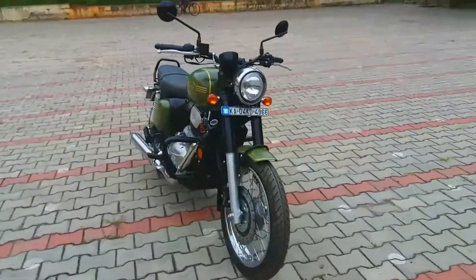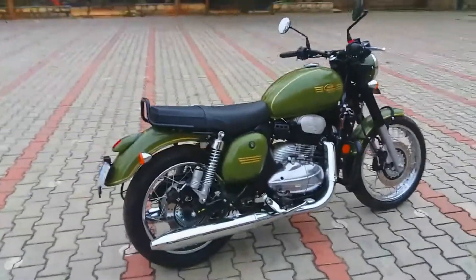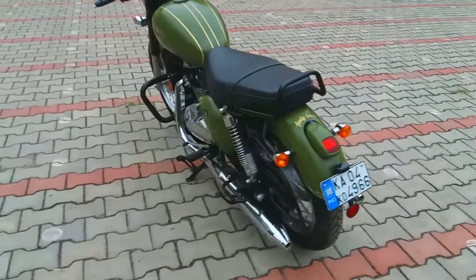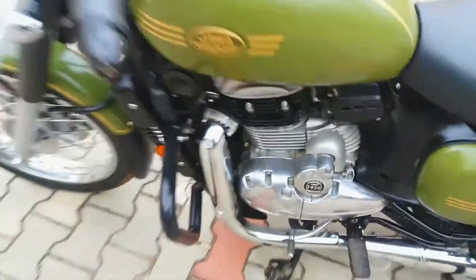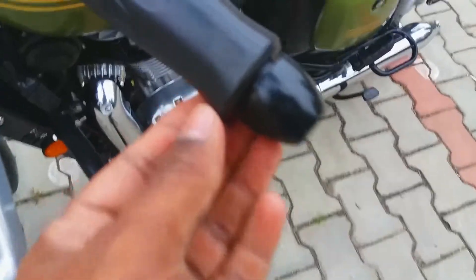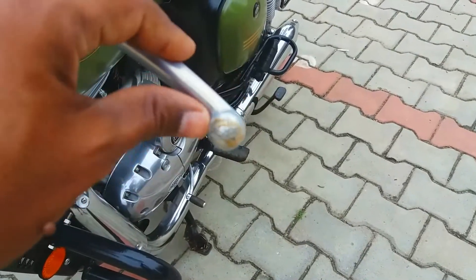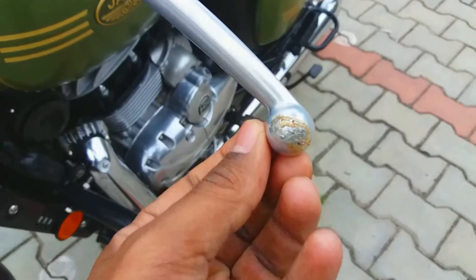In that video you must have seen the bike fell down and the left side handle — the left side rear view mirror got some problem, not broken but got some problem. This is the bike after first service. The leg guard actually protected the bike. Here you can see the left side handle — there are scratches here. The left side rear view mirror back side also has some scratches, and the visible damage is here — scratches on this fairing panel.